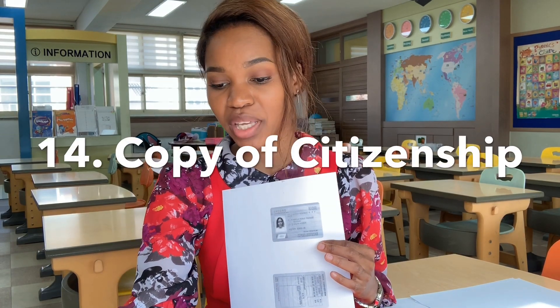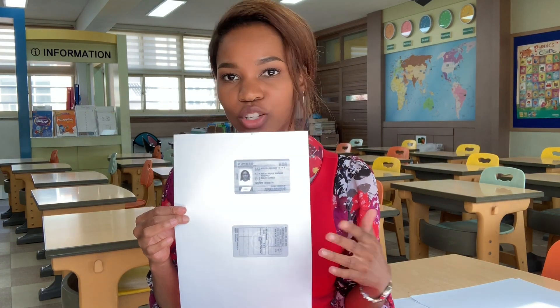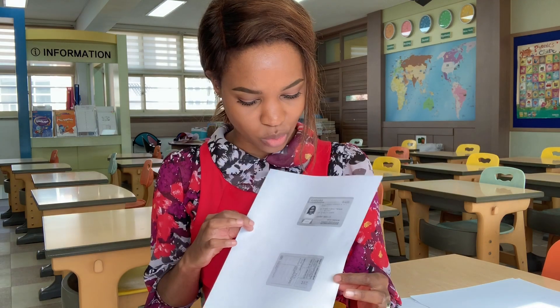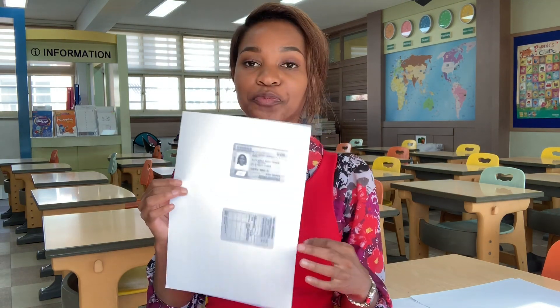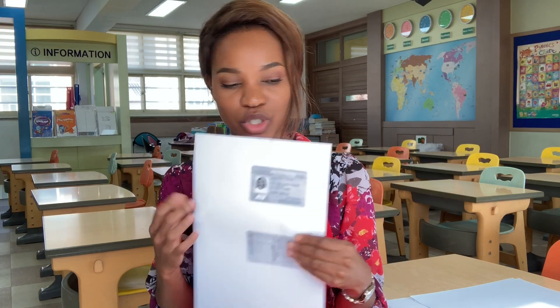Lastly, number 14 is a copy of citizenship — this is the ARC card. You have a back-to-back copy — I'm not sure if this was also supposed to be in color, but this is the copy of citizenship, which is your ARC card. And those are all your documents together.